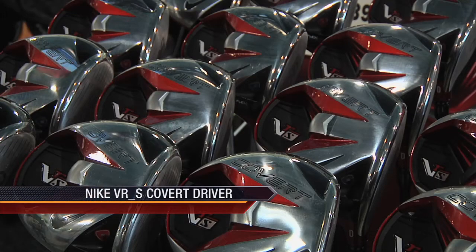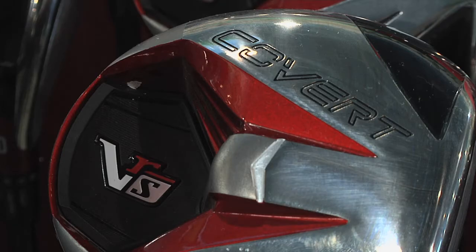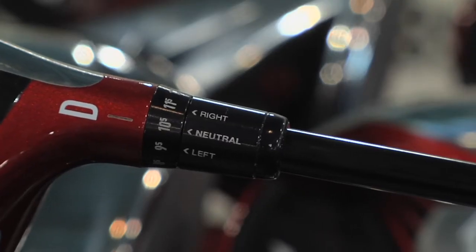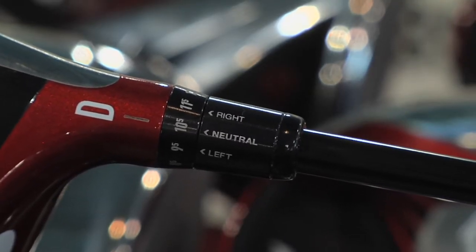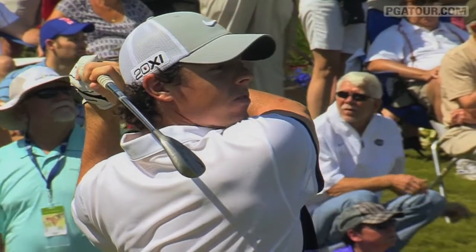Nike's newest driver is the VRS Covert and it features a cavity in the club's back, which is designed to deliver straighter and longer shots. The club also has what's called a Flex Loft system, which allows players to individually set the face angle and loft. With a 460cc club head, it's been one of the most discussed drivers this season after new Nike staffer and two-time major champion Rory McIlroy added the club to his bag.